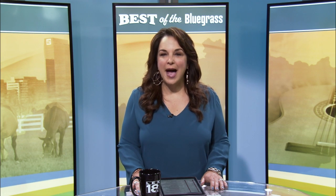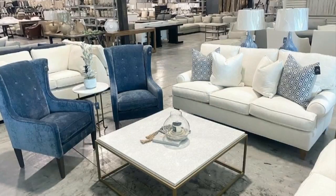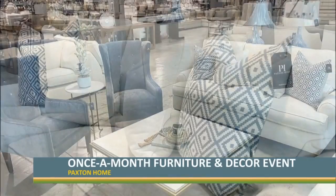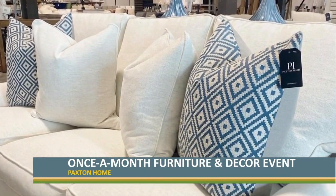A mother and daughter have teamed up to bring Paxton Home to Lexington. You can do everything from updating your furniture to adding pops of color. Paxton Home offers the latest looks at great prices, and unlike traditional furniture stores, they're only open once a month.